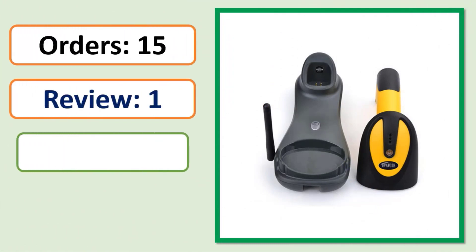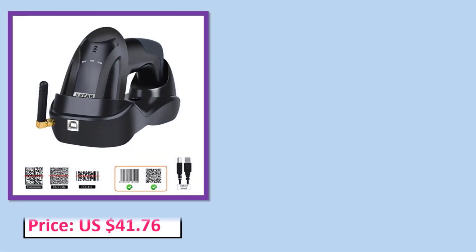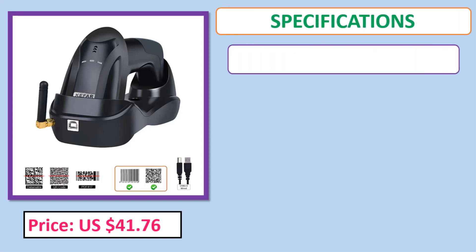Number 3. Review, Rating, Percent off, Price, Specifications.